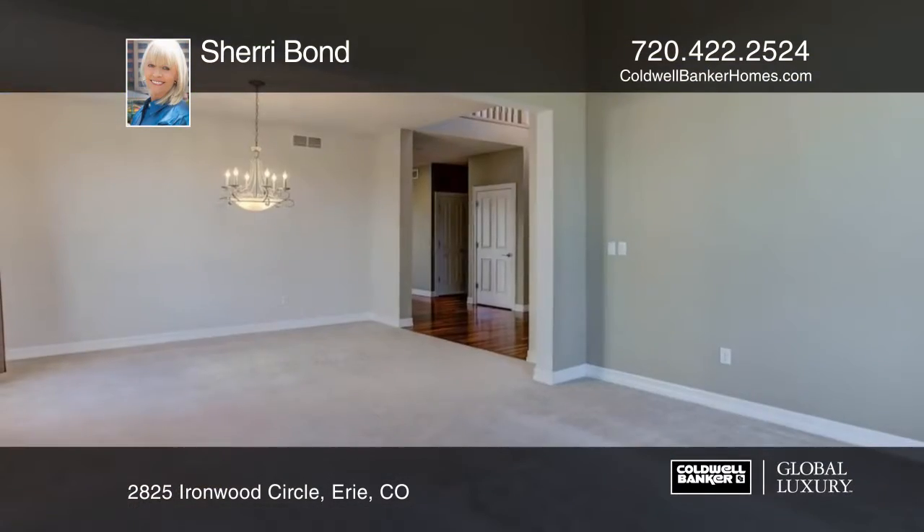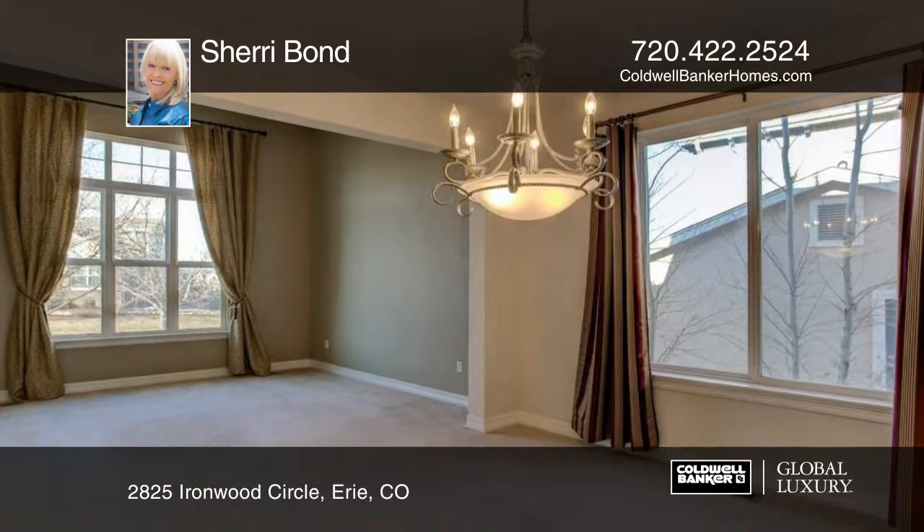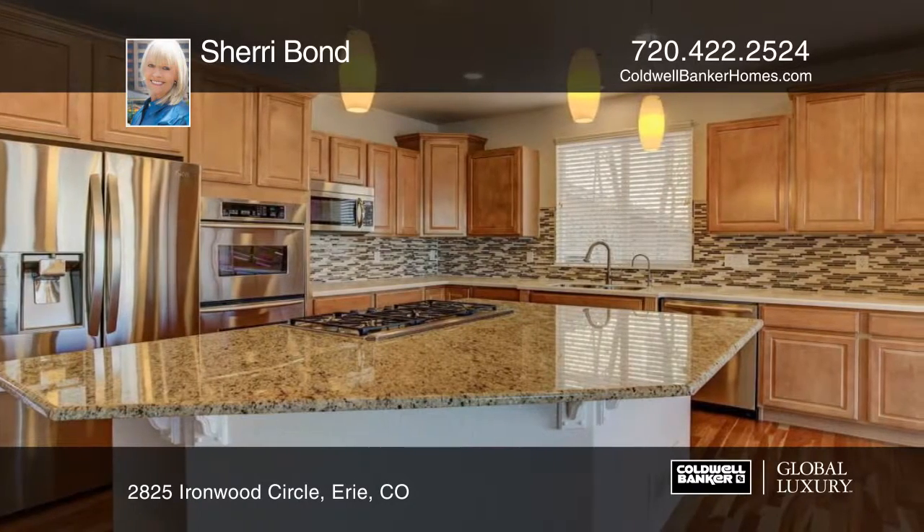Location, location, location. This fabulous two-story is nestled in the wonderful Vista Ridge community featuring a walkout basement. This home backs to the Greenbelt and boasts views of Longs Peak.